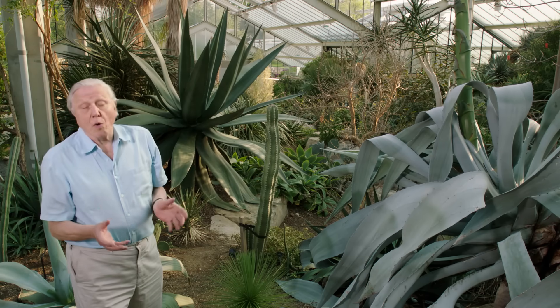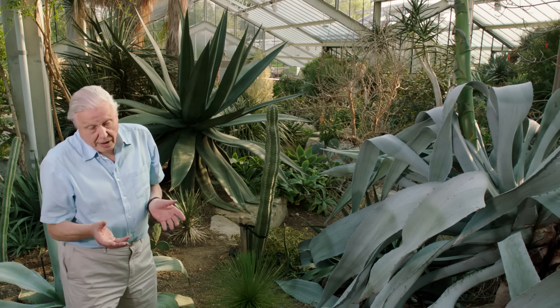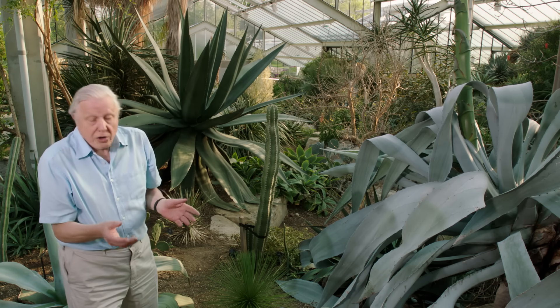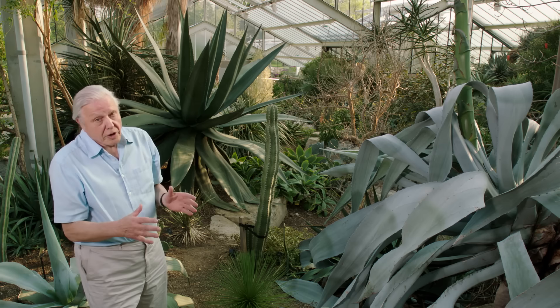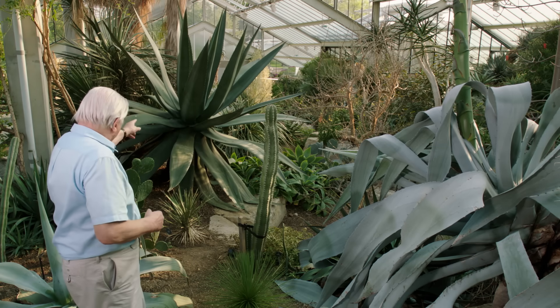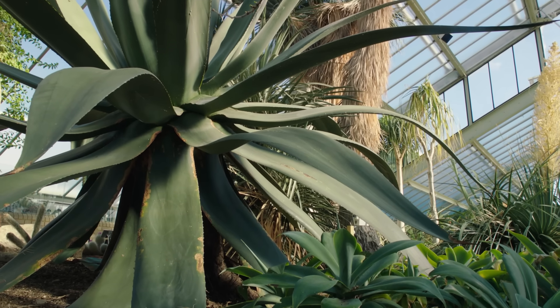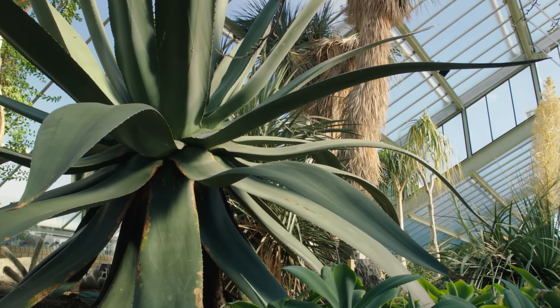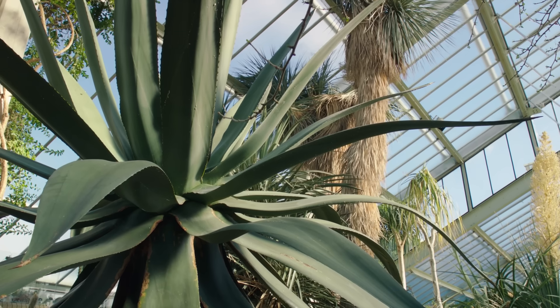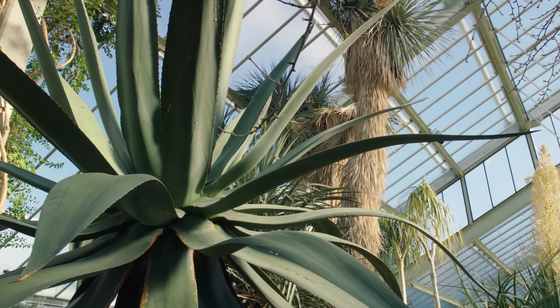Desert plants can only grow when the conditions are right, and that may be only for a few short periods in the year. So many desert plants take a long time to reach full size. That agave there, for example, is over 40 years old, but during that time it has manufactured food and gathered water and stored them in its great fat leaves.